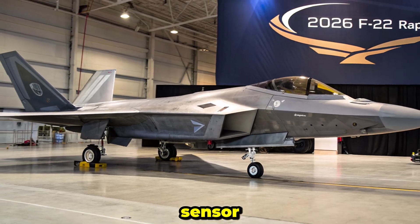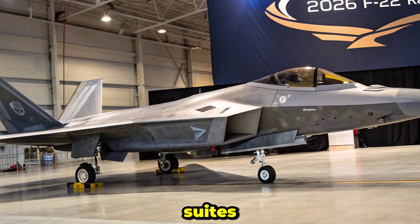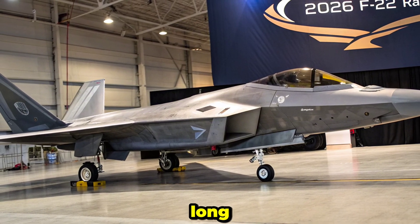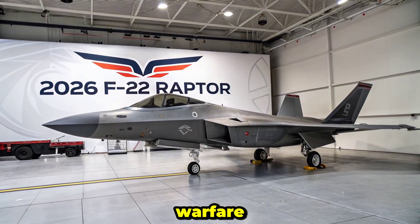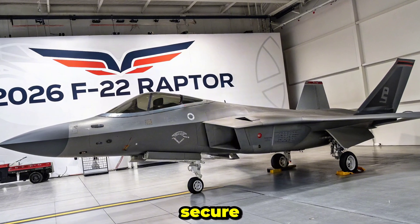Avionics and Sensor Fusion: The F-22 is equipped with one of the most advanced sensor suites in any combat aircraft. Its AN/APG-77 AESA radar provides long-range detection and tracking, even of stealthy adversaries. The radar integrates with the F-22's electronic warfare and infrared systems to offer full sensor fusion.